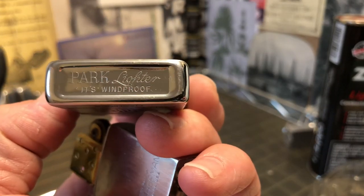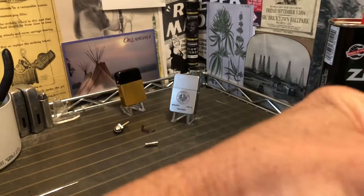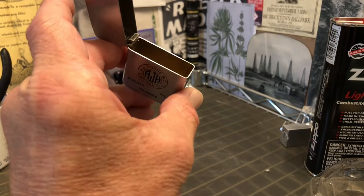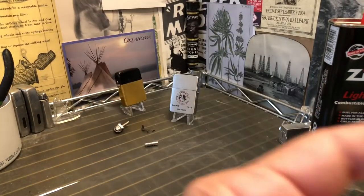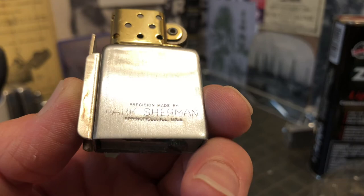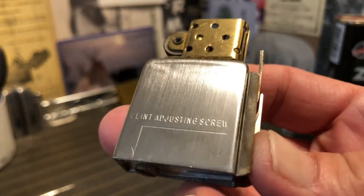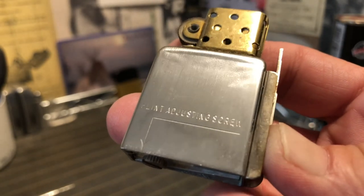As I said earlier, it is marked on the bottom: Park lighter, windproof. It is a brass case — at least the bottom is; I think it's all brass and then chrome plated. The insert is marked Precision Made by Park Sherman, Springfield, Illinois, which would indicate that this lighter, if this is the original insert, was pre-1960 or so, when the company moved to Murfreesboro from Springfield.